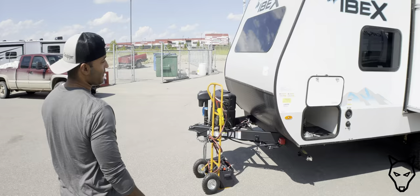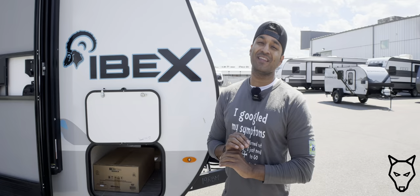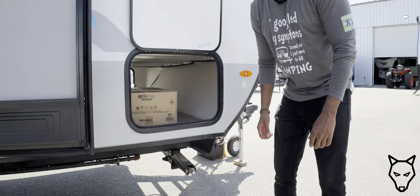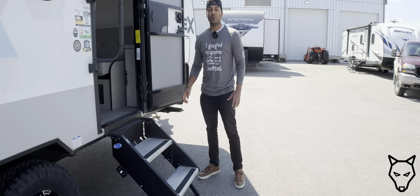It's got AZDEL walls — a vacuum-bonded panel wall — so if you ever had a water leak, your wall will never delaminate. There's a griddle included for the outside kitchen. You have manual jacks, but grab a drill and you can make them into power jacks. There's a power awning and solid steps. The trailer has a 100-watt solar panel on top.